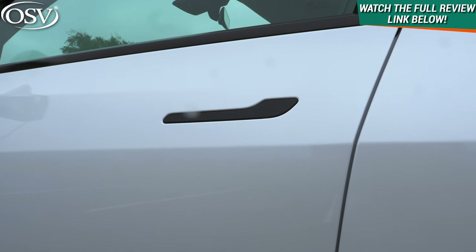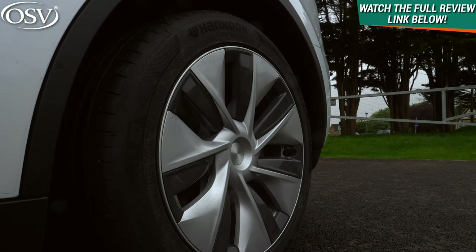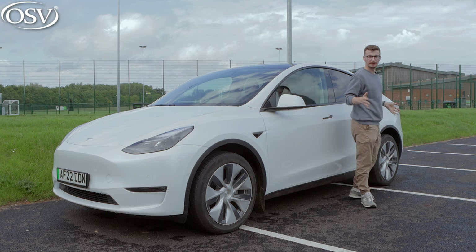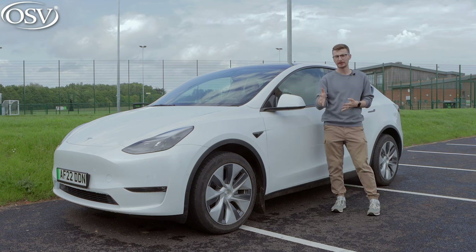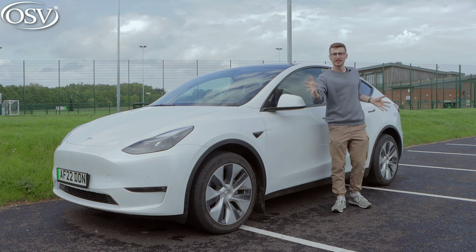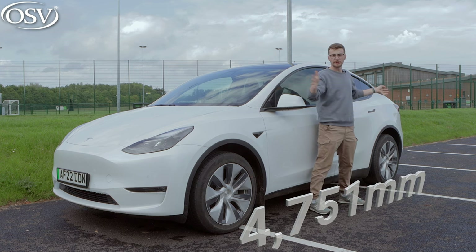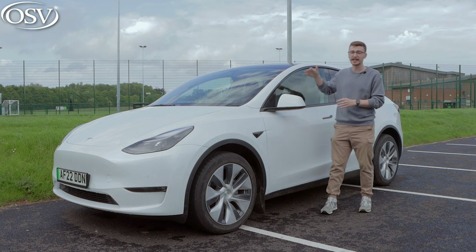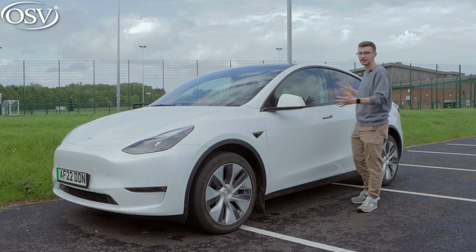There's black trim running throughout the door seals, but some familiar design elements like the flush door handles helping with aerodynamics. The 19-inch wheels do a great job at smoothing out aggressive undulations. When it comes to dimensions, it's smaller than the Model X but longer and wider than a key rival, the Audi Q4 e-tron, coming in at 4751 millimeters in length.